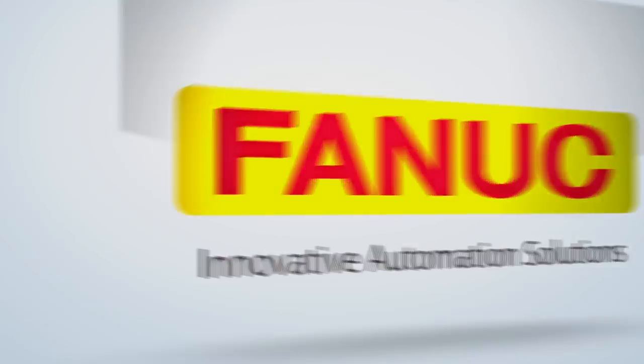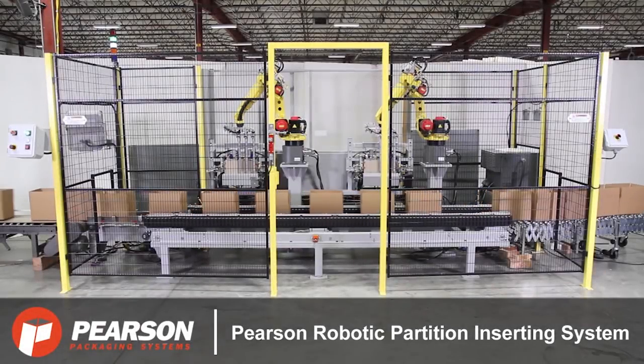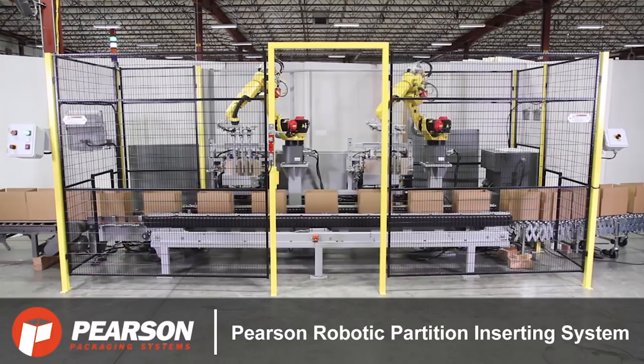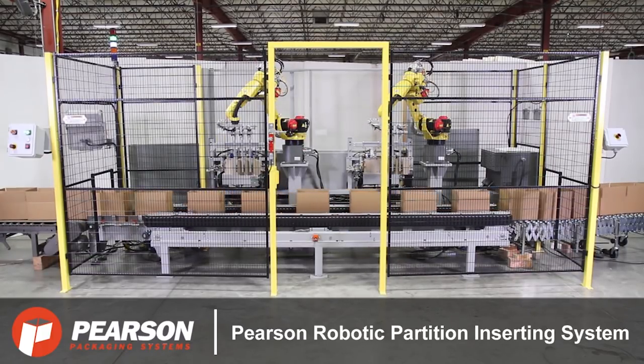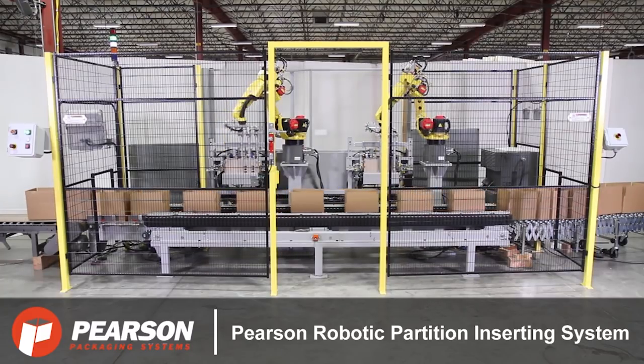FANUC America Authorized System Integrator Pearson Packaging Systems specializes in the design, production, integration, and service of secondary packaging automation solutions.